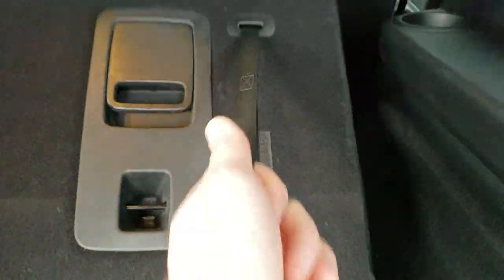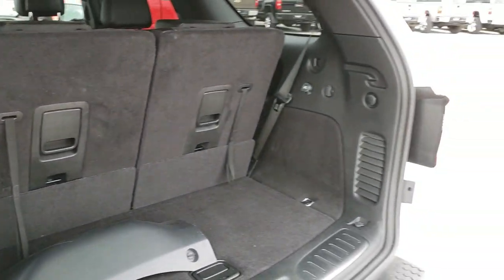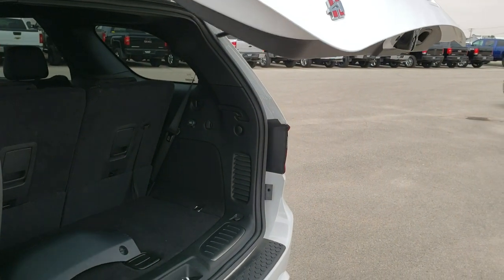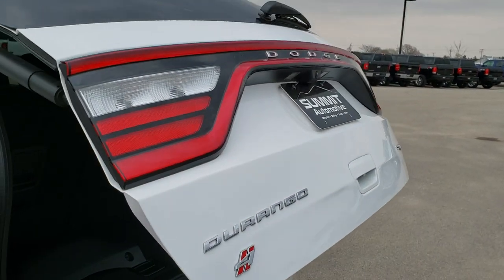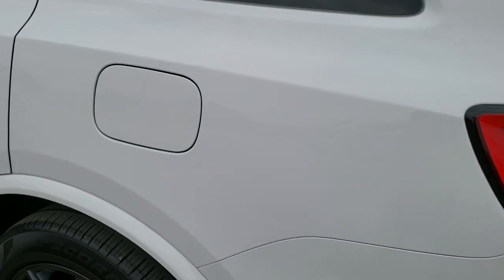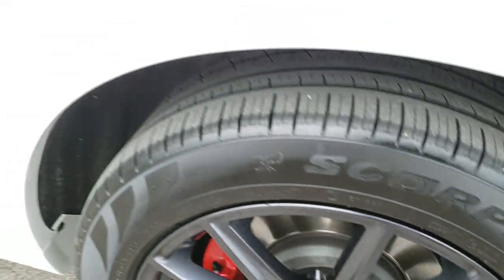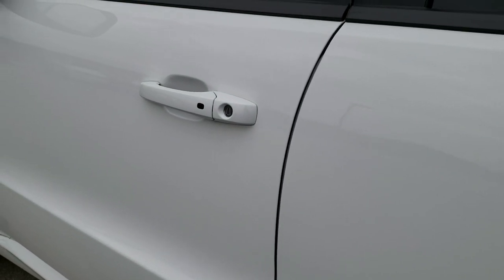Third row seats go down nice and flat, and you just use that strap to get them back to the normal position. To put this rear gate down you press the button — it will beep at you three times and then come down. As you go down this side of the vehicle it's just as clean as the passenger side. No dents or dings in the rear quarter, and this back rim is in absolutely perfect condition as well.